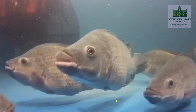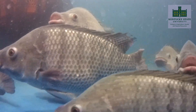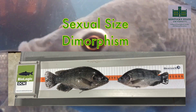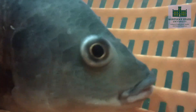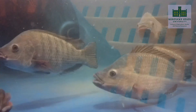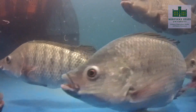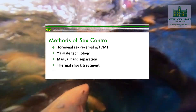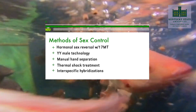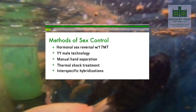Tilapia are notorious for early maturation and asynchronous spawning, which can lead to a high degree of unwanted reproduction and offspring recruitment. Sexual size dimorphism greatly favors males, as Nile tilapia are a mouth-brooding species — the female carries fertilized eggs in her buccal cavity and is unable to feed during this period. Male Nile tilapia grow larger faster, so several methods of sex control have been developed to promote all-male populations. Some examples include hormonal sex reversal using 17-alpha methyltestosterone, YY male technology, manual hand separation, thermal shock treatment, and interspecific hybridizations.